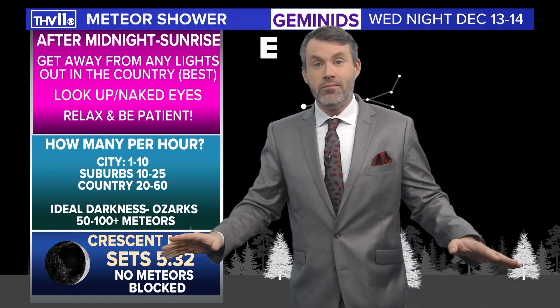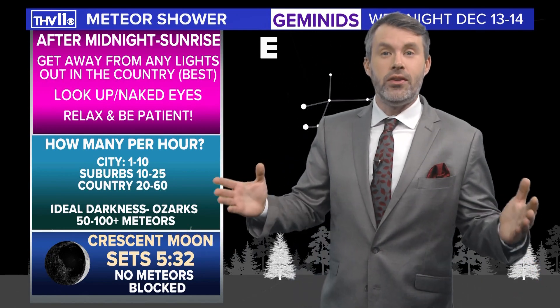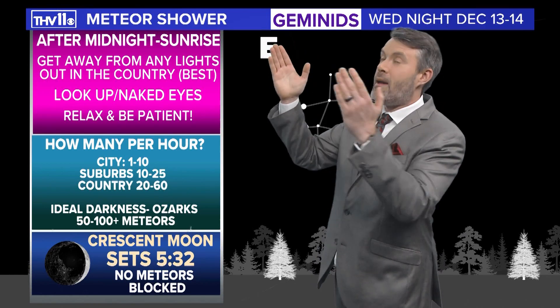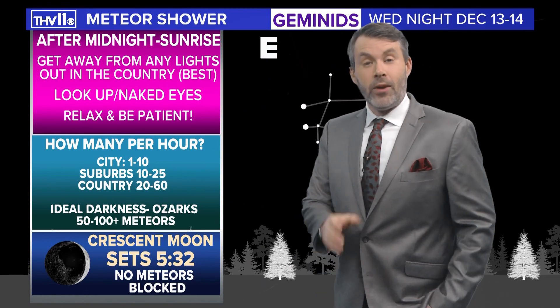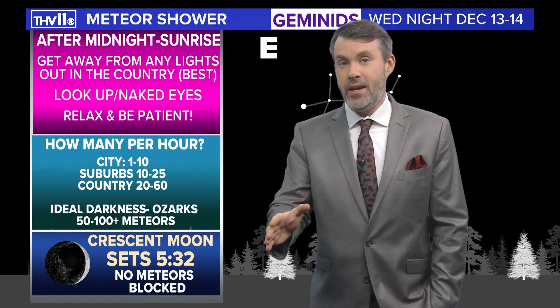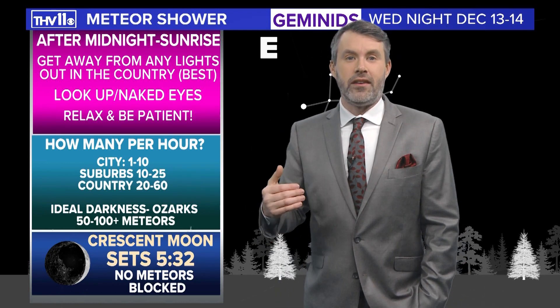You don't need a telescope, you don't need binoculars. All you do is use your eyes and scan the sky back and forth. Relax and be patient. You've got to be out there for about 15 to 30 minutes so your eyes can adjust to the darkness.